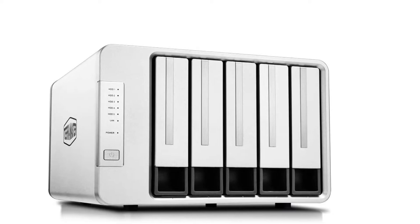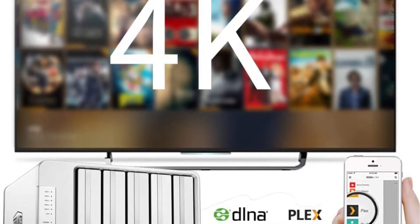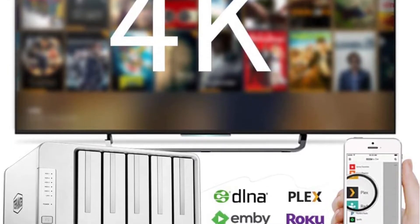Overall, we were very impressed with the design and quality of this product. We think it's one of the best NAS devices available on the market.